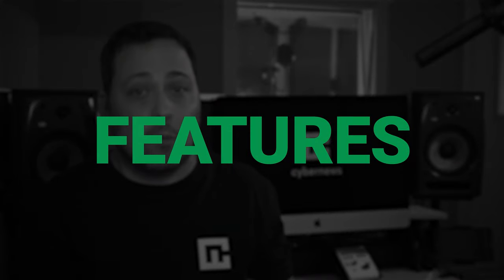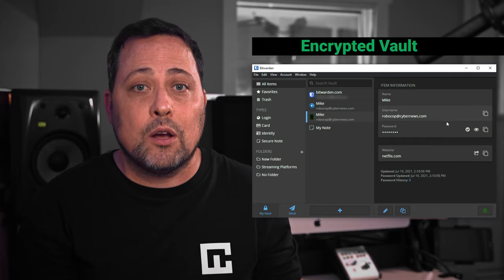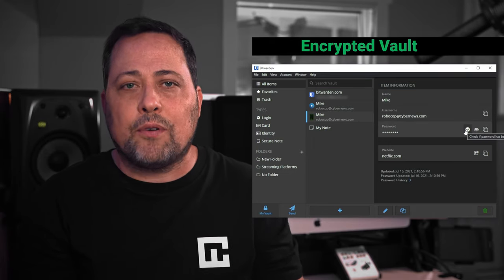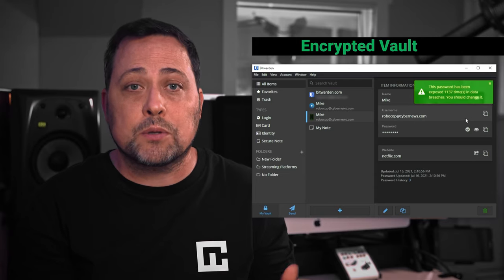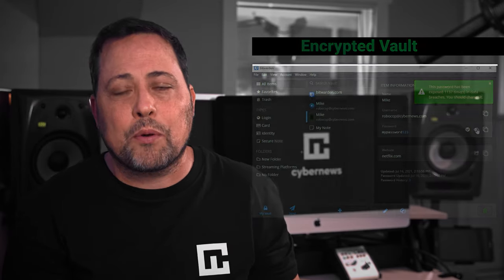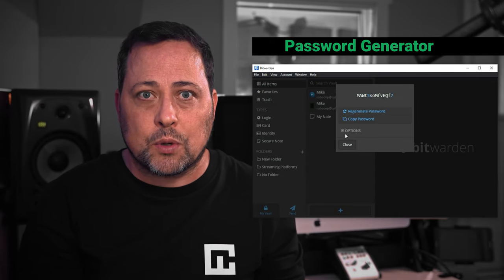Bitwarden offers an excellent suite of security features. First and foremost, they offer an encrypted vault to store your logins, cards, identity, and notes very safely. In the vault, there's an option to check on your password to see how many times it's been exposed to data breaches. They also provide a password generator, so you don't need to spend as much time contemplating secure passwords.